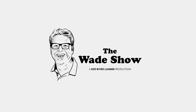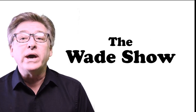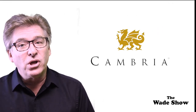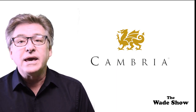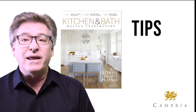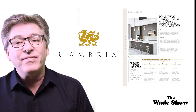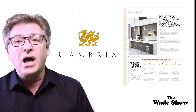Hi everybody, welcome to the Wade Show and I'm Wade Fowler. We're going to start today's show with a quick tip brought to you by Cambria Stone. If you are looking to remodel your kitchen, Cambria Quartz has a free kitchen and bath design planner with tips, advice, and an abundance of inspiration. You can find the link to download the planner in the comments below.